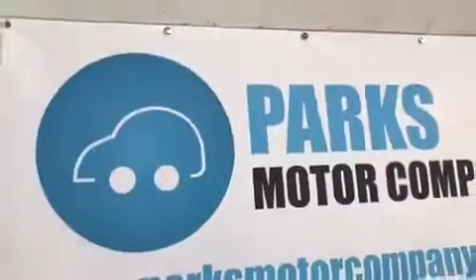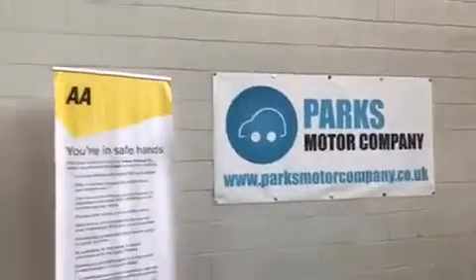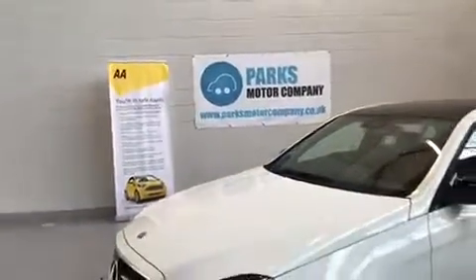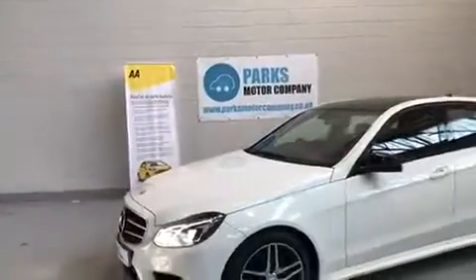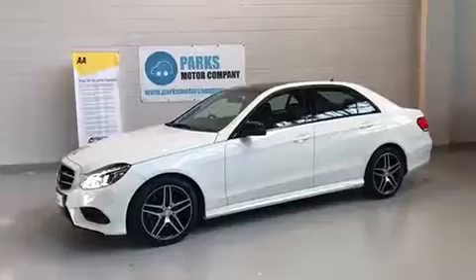Okay guys, so for more information on this car or any other cars that we have in stock here at Parkes Motor Company, feel free to visit us online at parksmotorcompany.co.uk. Alternatively, you can give us a call here at the office on 0151-334-8815. Thanks for watching.